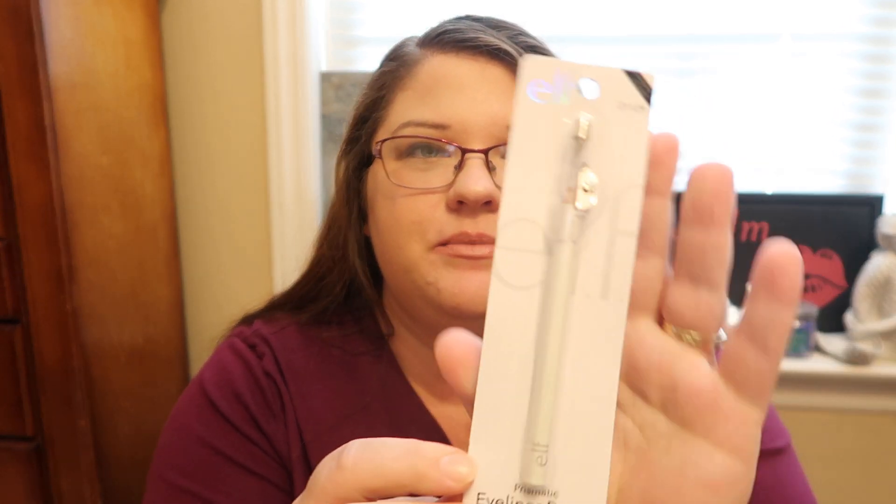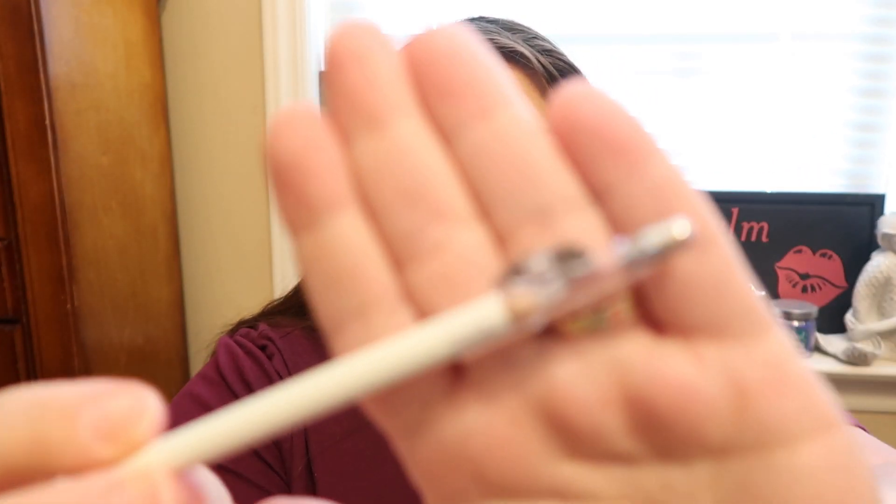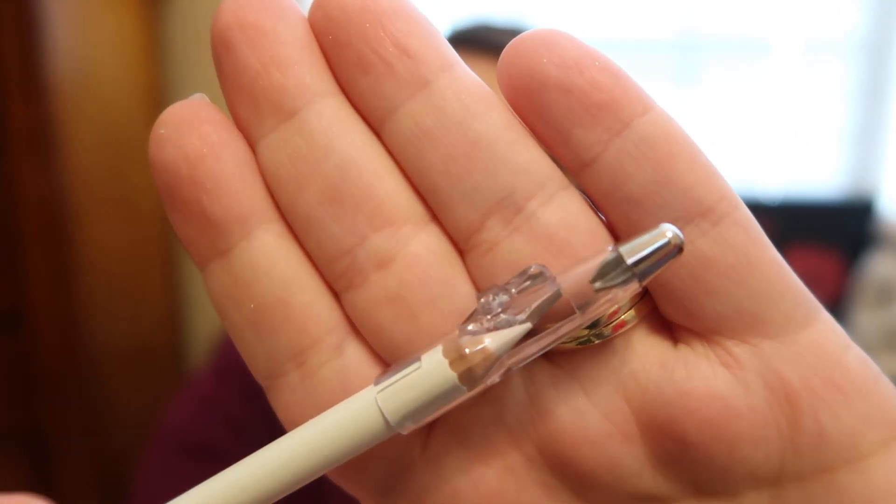Then I picked up some makeup. I picked up the ELF Prismatic Eye of Honor Pencil in Cosmic. I was curious how this would look because if you look at it, it just looks white — like a white tip. And I was curious if it would go on white or if it's going to have an iridescent effect, because it did say it was cosmic.